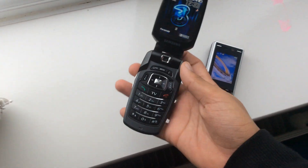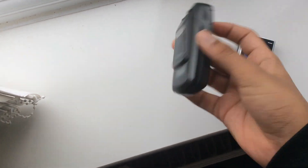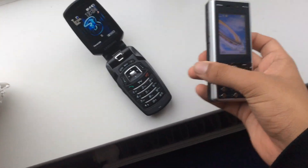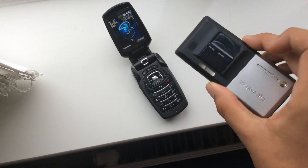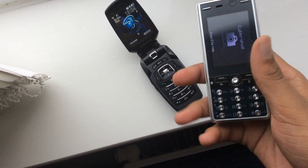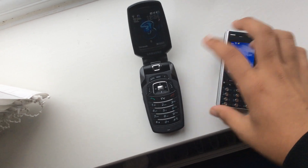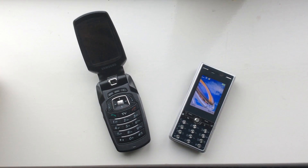This is the Samsung SGH P910 as you can see, and this phone right here is the Sony Ericsson K810i. So yeah, two phones that support UMTS networks and they both support video calling.